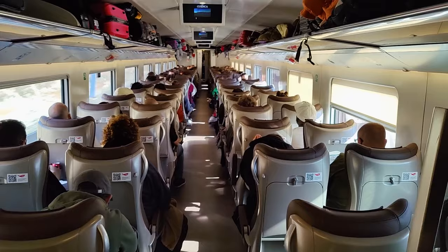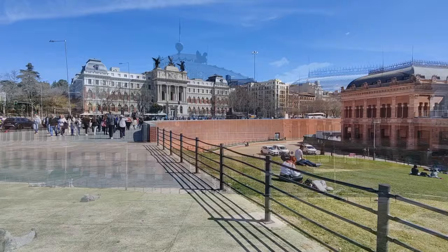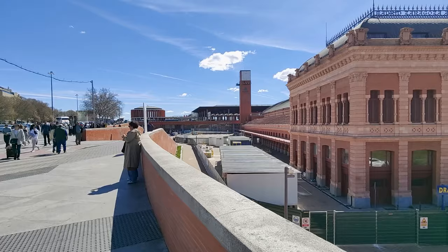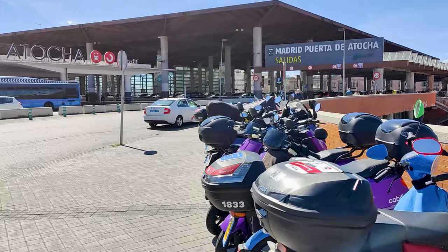Hello and welcome back to another video. Today I'm here at the beautiful Madrid-Atocha railway station. Atocha is one of two main gateways to high-speed trains here in the Spanish capital, with the other one being Chamartín, located further to the north. Unfortunately due to renovation works, it's no longer possible to enter the main station from the front, but instead we have to use one of the side entrances. So best to make sure you arrive here in plenty of time so you can navigate your way around this massive station.